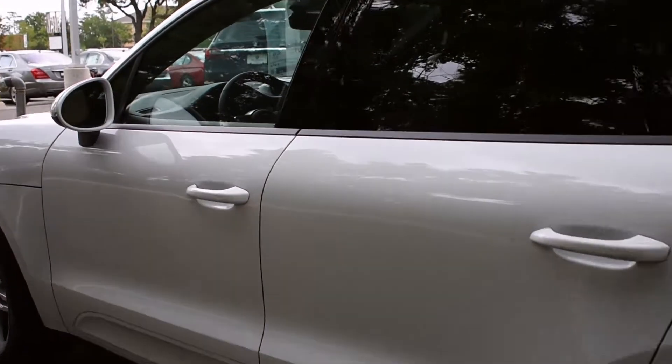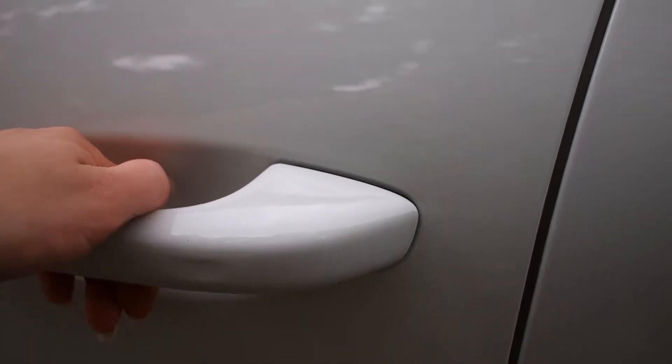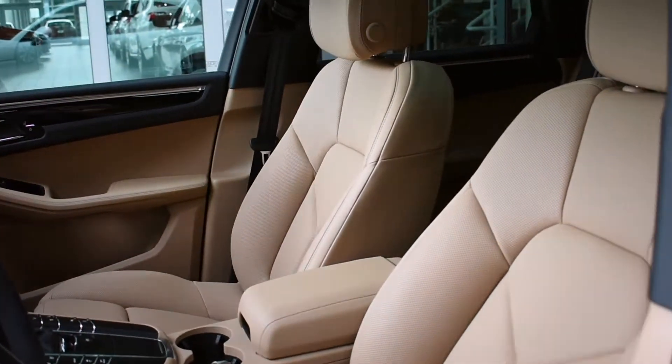The first option included in the Premium Package Plus is the Porsche Comfort Entry Drive. So just grabbing the handle, giving it a pull — just take a moment and look around here.